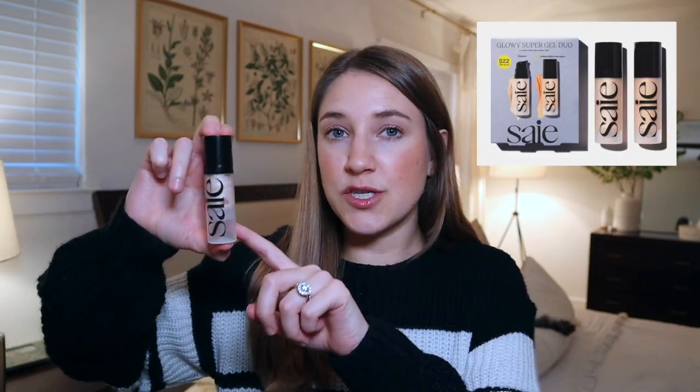Around this time of year, beauty gift sets are off the charts and it's hard to determine good value. This year I discovered the brand Say and have loved everything I've tried, including this glowy super gel — a glowy primer you put under your foundation for a healthy glow, great for winter when skin is dry. This holiday they have a two-piece set with star glow and warm glow shades for $22, and one mini typically retails for $16. Both shades work with all skin tones.